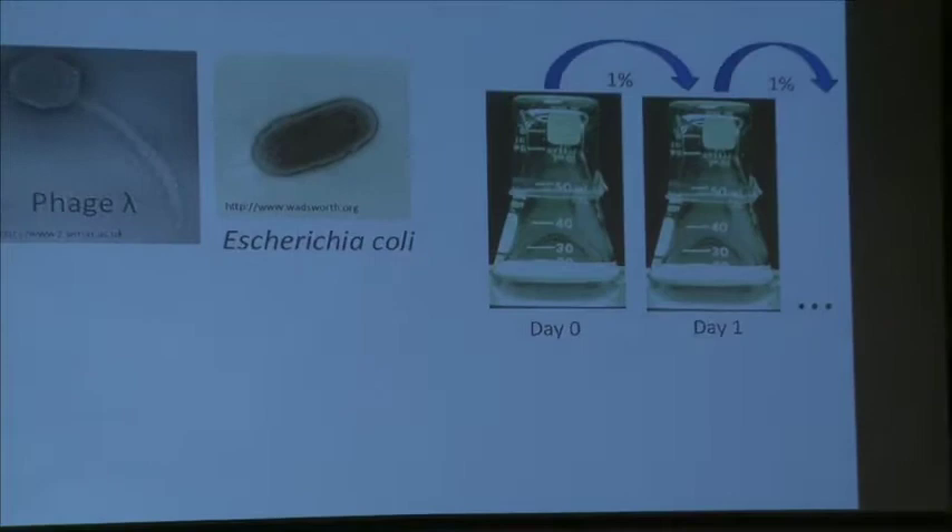Most of my training is in experimental evolution. During my PhD, I studied the co-evolution of phage lambda and E. coli in simple flask environments, transferring 1% of the mixed population from one flask to the next each day — just like Rich Lenski does his experiments.